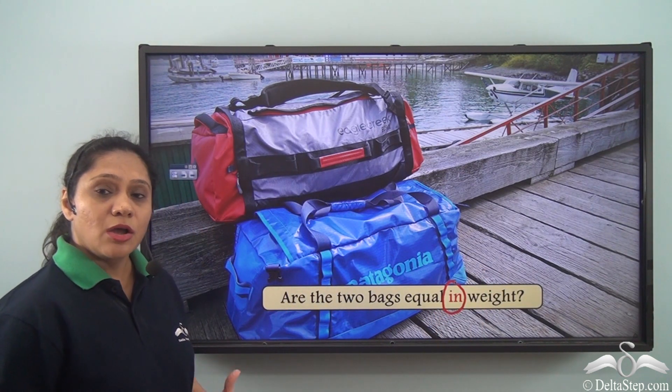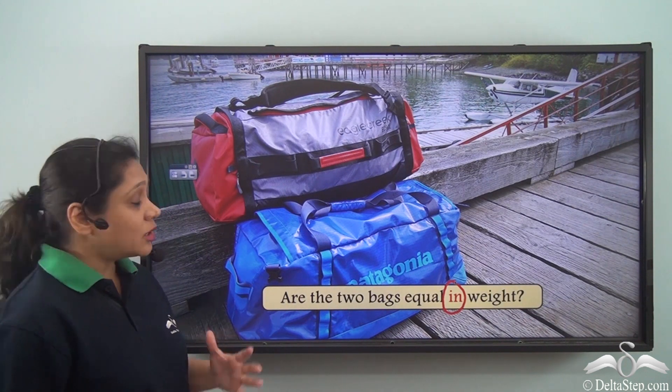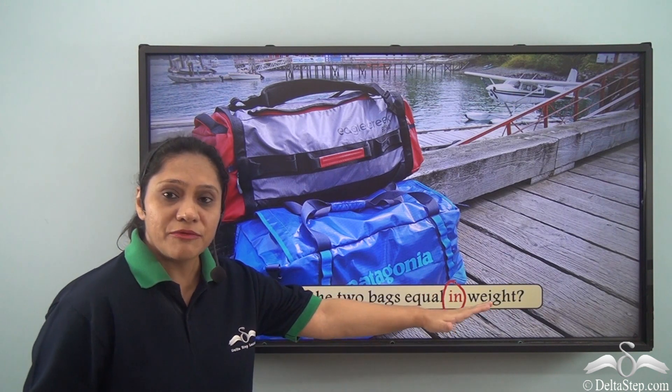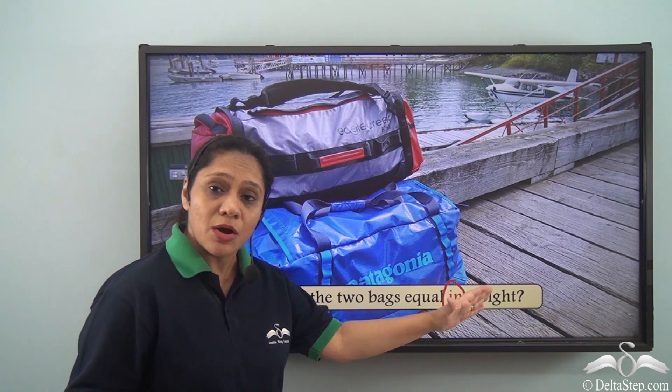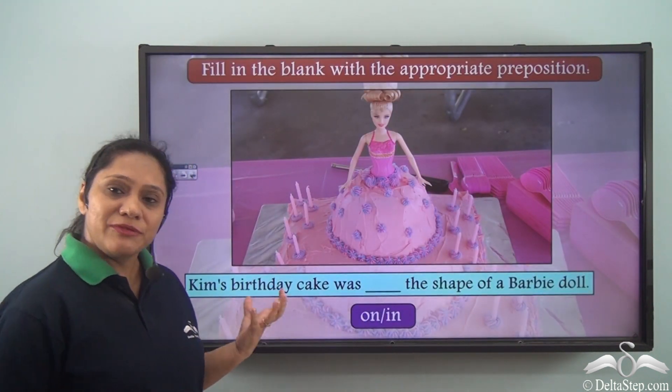Are the two bags equal in weight? Here the preposition 'in' is helping us to compare the two bags with regard to their weight.